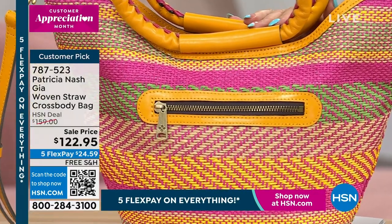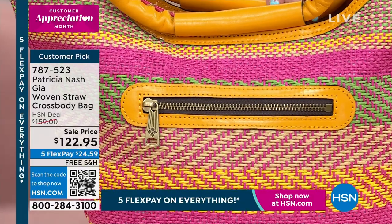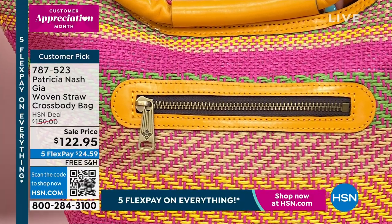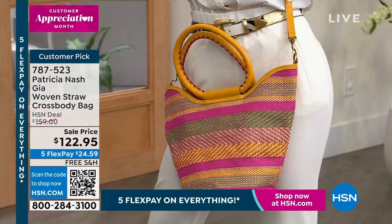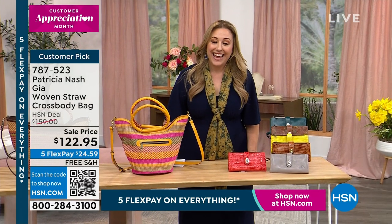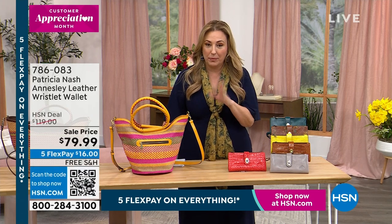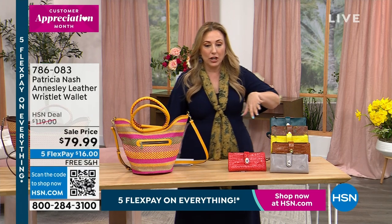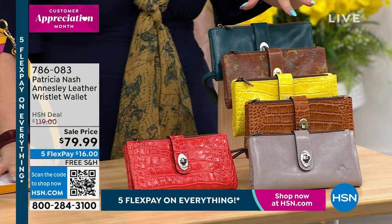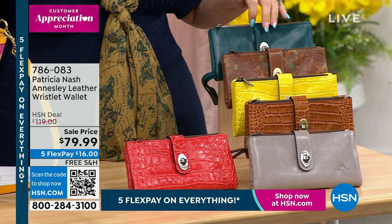If you would like to grab this beautiful bag, the item number is 787-523. By the way, it's on sale — it's a customer pick. Those of you who bought it took the time to write a review to say how much you loved it. We took the sale price down, free shipping, five flex pay. We're going to scoot on over and talk about the Ainsley leather wristlet wallet, available in lots of beautiful different colors. I have it available in the blue coral and the map version.